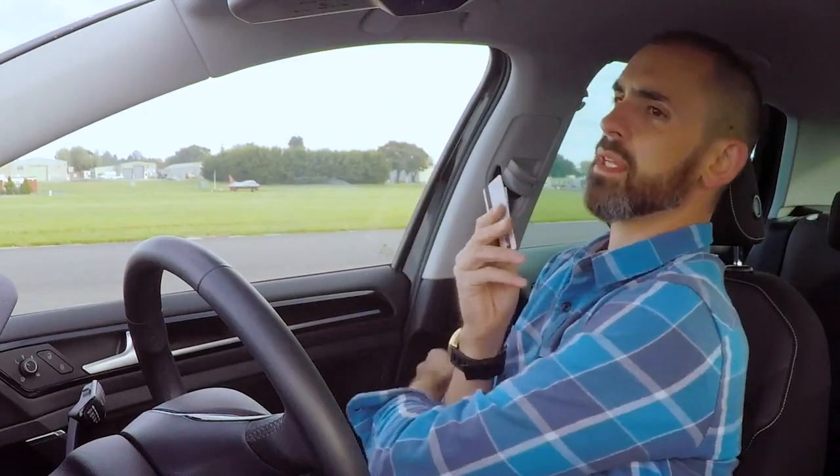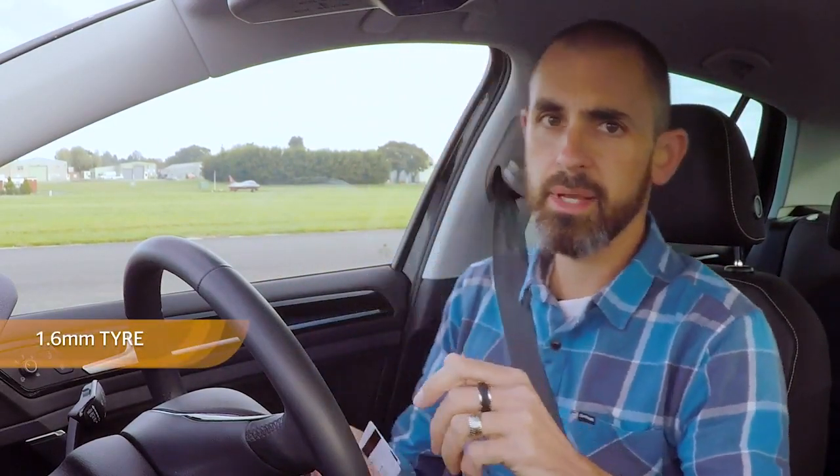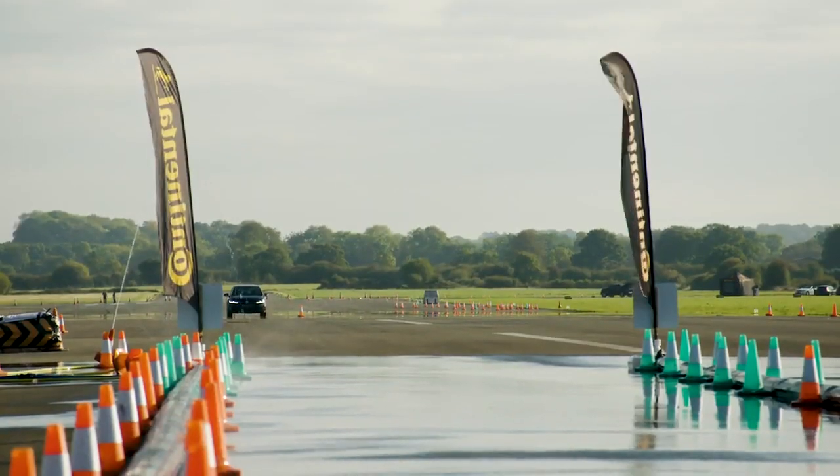Now we're going to do the same experiment, but the tyres are now 1.6mm, which is the legal limit. The difference in theory is just that — the width of two credit cards. But in the wet, millimetres make metres of difference.